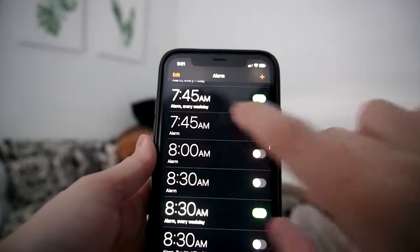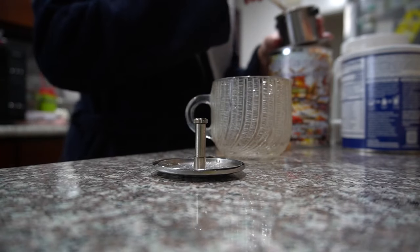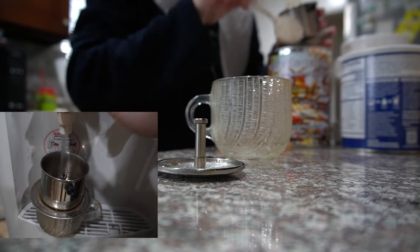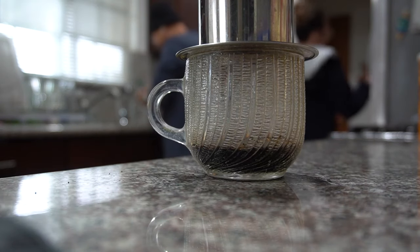Usually I have one for 7:45 because most of the time I have IDT rounds about 7:50. And then I'll have another alarm for 8:30 — that's usually just a pharmacy huddle meeting we have every day.